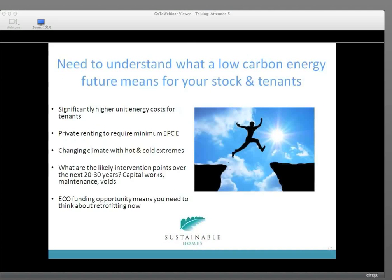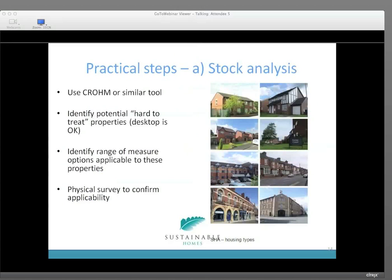There's a significant change coming up for homes in the UK. It's going to be far higher unit energy costs for tenants. Private rented homes will be required to meet a minimum EPC very shortly — 2016. There's a change in climate with hot and cold extremes. You need to start considering how you can make improvements to your home over the longer term, and the ECO funding opportunity means you can start thinking about retrofit right now. ECO applies to some of your homes, but why not look at all of your 5,000, 10,000, or 20,000 homes and analyse where you want to get to — using the Chrome assessment tool or having IRT come out and assess every single home.